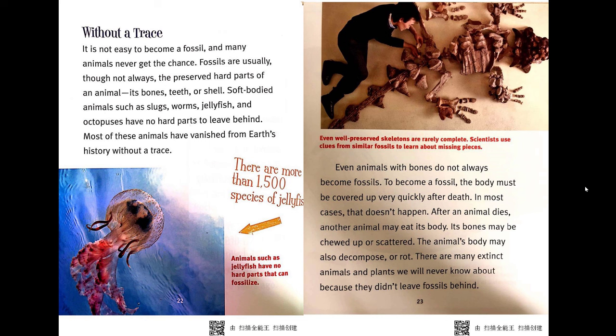Even animals with bones do not always become fossils. To become a fossil, the body must be covered up very quickly after death. In most cases, that doesn't happen. After an animal dies, another animal may eat its body, and its bones may be chewed up or scattered. The animal's body may also decompose or rot. There are many extinct animals and plants we will never know about because they didn't leave fossils behind.